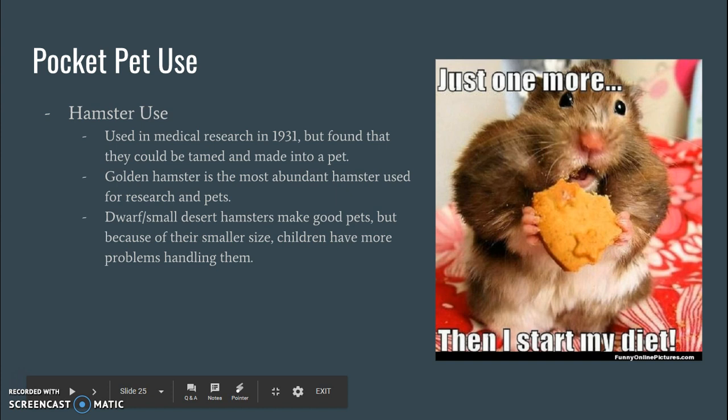Hamsters were actually used in medical research in 1931, but in this whole process of using them for research, they actually found that they could be tamed and made into a pretty cool pet. The golden hamster is actually the most abundant hamster used for both research and for pets. Dwarf and small desert hamsters make good pets, but a lot of times kids have trouble handling them simply because they're smaller.